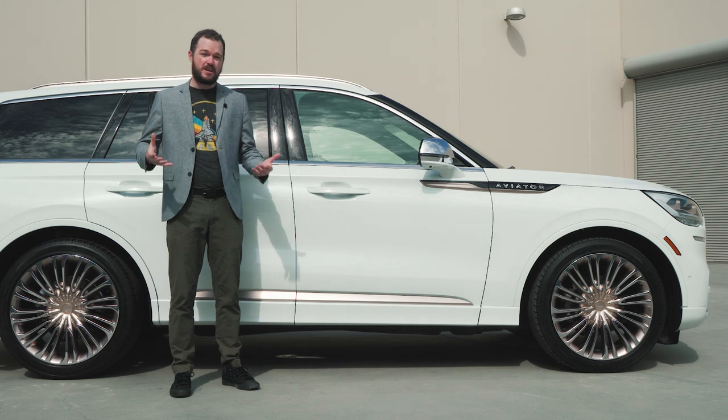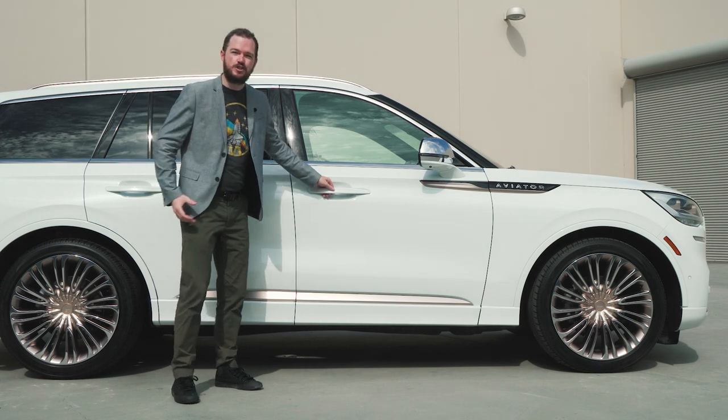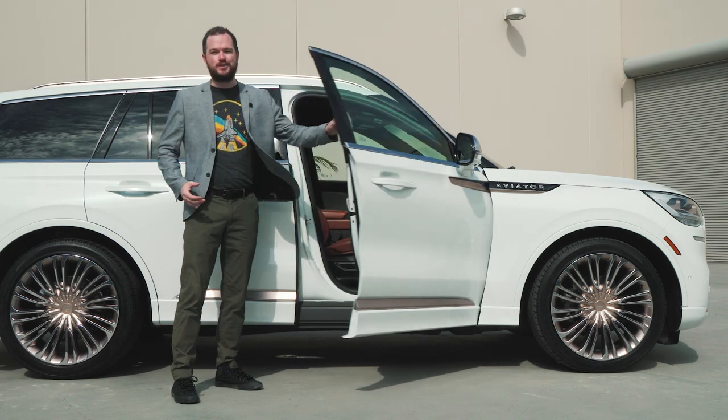As wonderful as this vehicle looks from the outside, the Aviator Shinola really comes alive when you step in the cabin. Unique Shinola whiskey leather covers these seats with a white suede insert that again recalls the exterior of the vehicle, and running down the center of the seats is a Shinola Signature Textile Stripe.